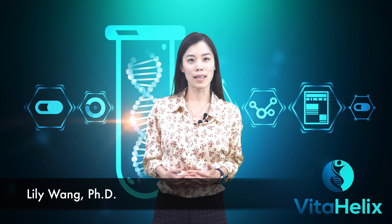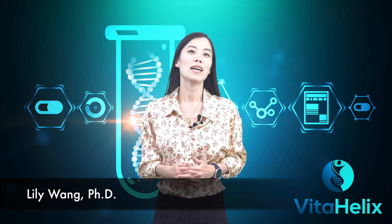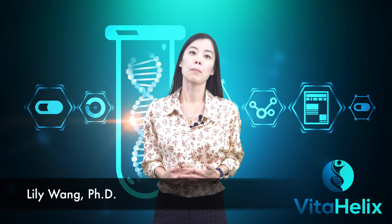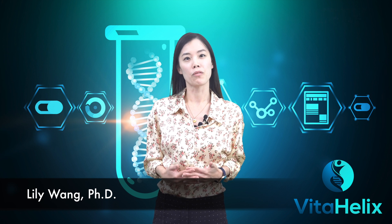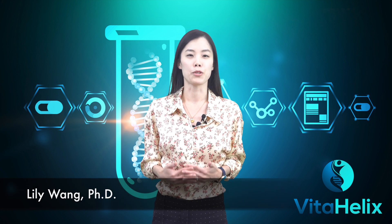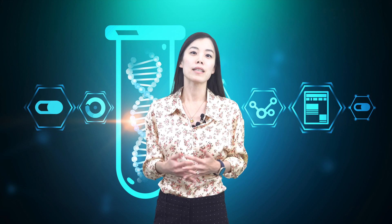Hi, I'm Lily with Vita Helix. In today's video, I'll perform a lab experiment to test NMN stability in both powder and liquid forms, and the implication of time when stored at room temperature. By the end of this video, you will be able to store your NMN products with confidence for at least one year.